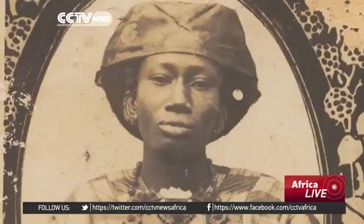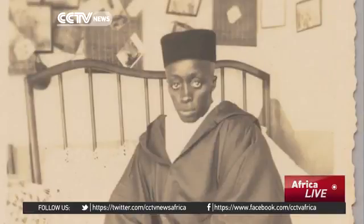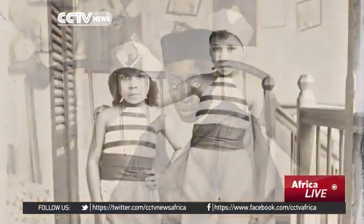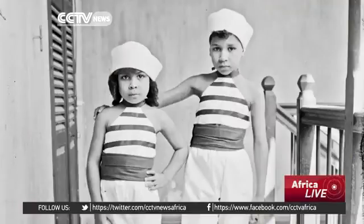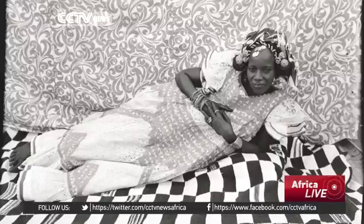One of the goals of the exhibition was to show that from the moment photography arrived as a technology on the continent, African photographers appropriated it, following local conventions of portraiture but also learning from the European photographers who were active in the region. The exhibition is really about how individuals chose to represent themselves in West Africa — it is mostly African photographers and sitters who collaborate to show an image of themselves.